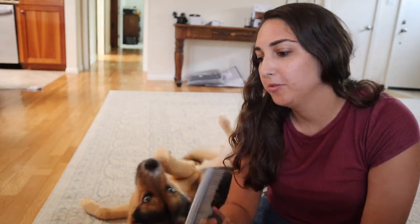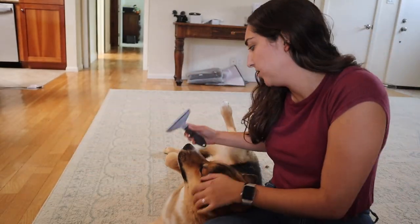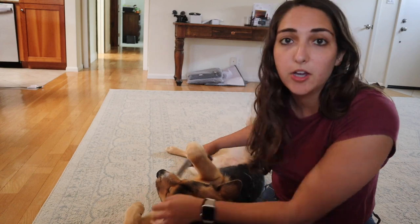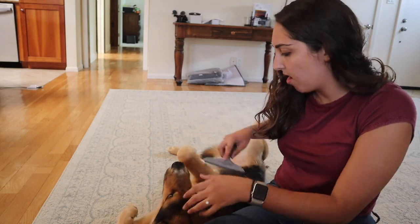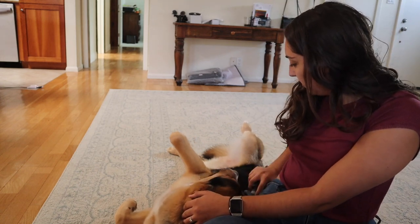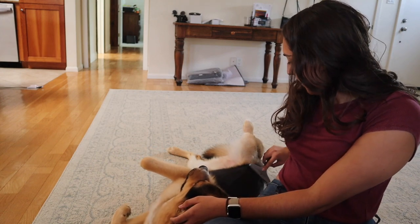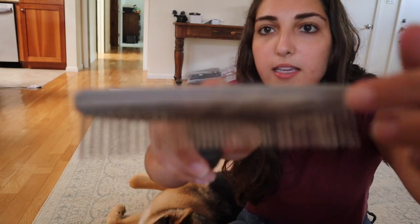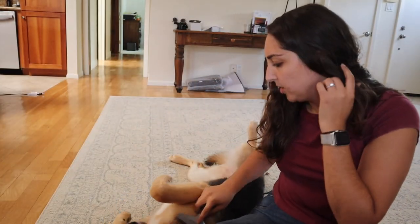Obviously after a bath you need to brush your dog, so we have two different brush options that we use. This Furminator brush - he's literally climbing on me right now because he wants me to brush him. This is really good for dogs that shed a lot or have an undercoat because it really gets a lot of hair off. He's shedding a lot right now and we try to brush him daily. He loves this one - it feels really good. All of the hair gets trapped in there and then you just pull it off.